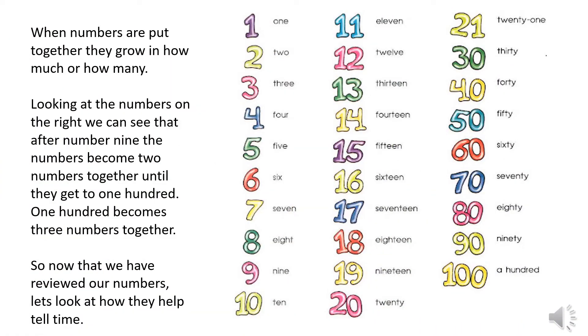When numbers are put together they grow in how much or how many. Looking at the numbers on the right, we can see that after number nine the numbers become two numbers together until they get to 100. 100 becomes three numbers together. So now that we have reviewed our numbers, let's look at how they help tell time.